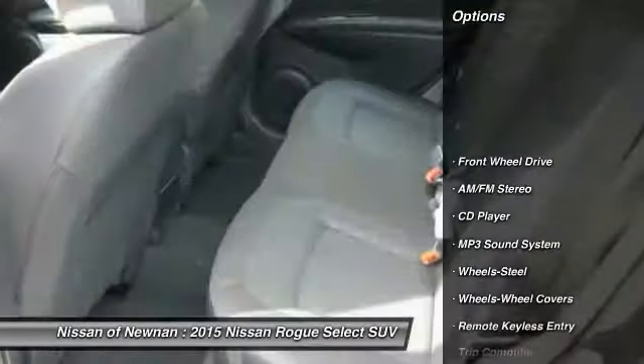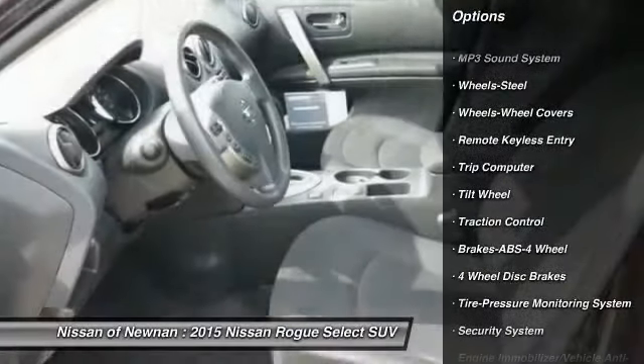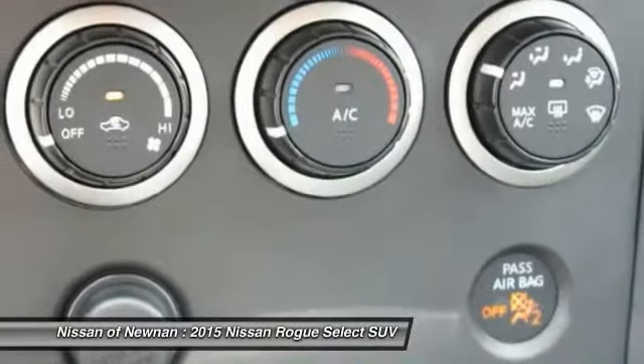Traction control, anti-lock braking system, air conditioning front, power steering, FWD, rear defrost, AM FM stereo radio, CD player, trip computer, child safety locks.